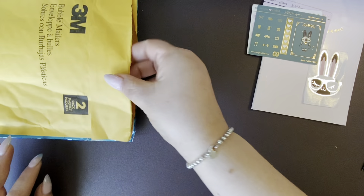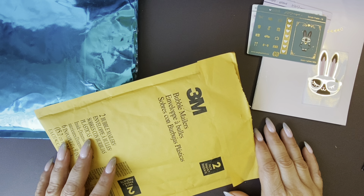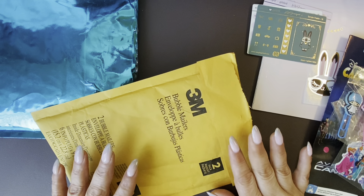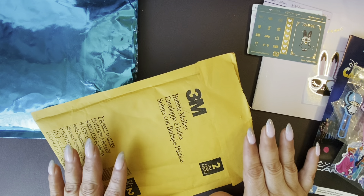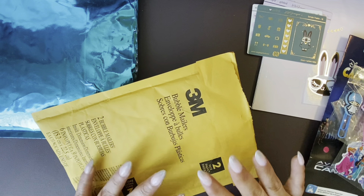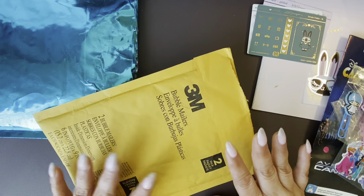You guys know that I probably belong to every single BTS group for any possible hobby that I have - and that's buy, sell, trade groups, not BTS the band. I have it for pins, for makeup, for planner stuff, and more. So I'm in the Archer and Olive one, and I love Archer and Olive, although I've yet to use the journals that I have from them.